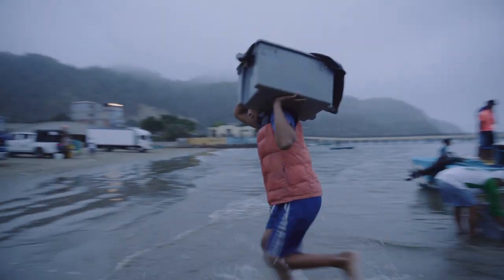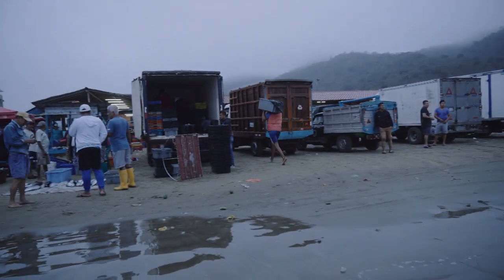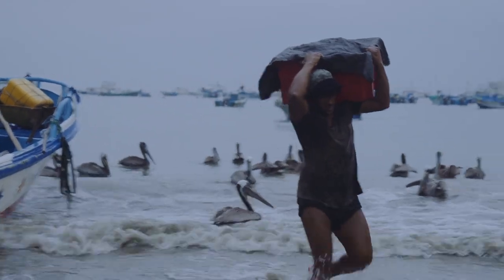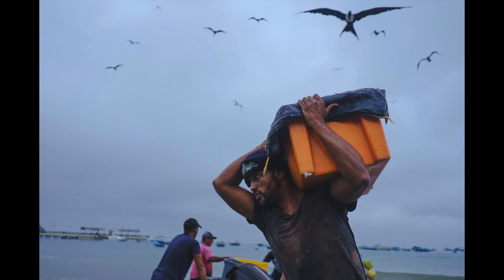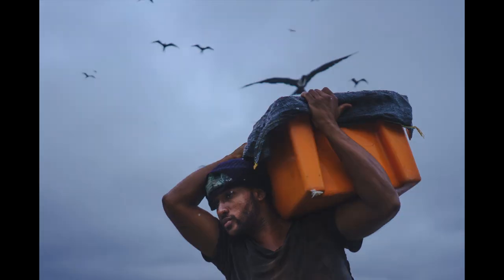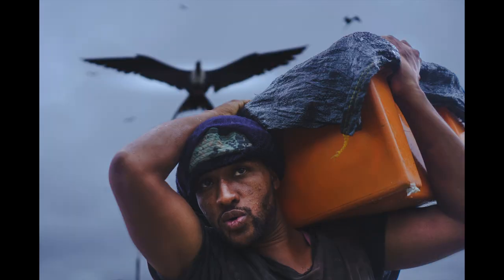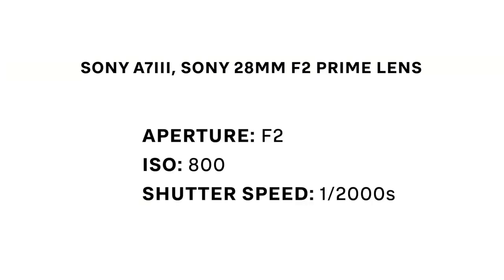I wanted to make sure that I'd have a very high shutter speed to freeze the action. On this day it was overcast — not much light for a late morning — so I set the ISO to 800. The camera set the shutter to 1/2000th of a second, and this did absolutely assure me that neither Alex nor the bird in the sky would come out blurred from the fast motion.